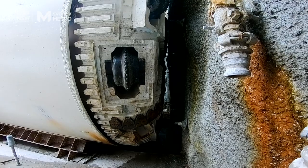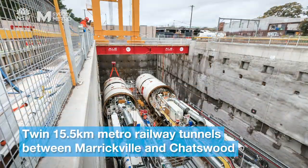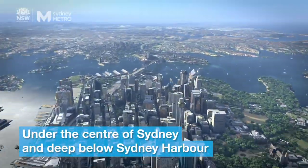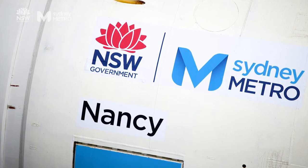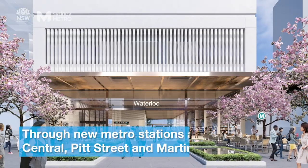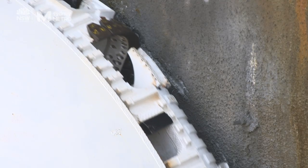Start the machine now! I'm really, really happy to say that both of the tunnel boring machines that are launched from this location are well and truly underway. They're both boring away, which is exciting for us.